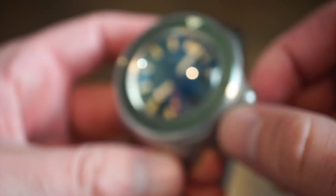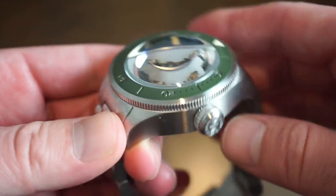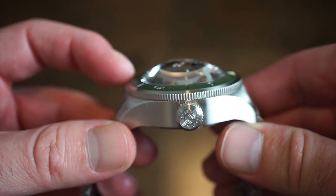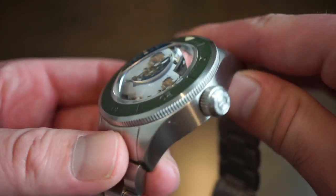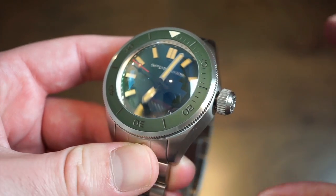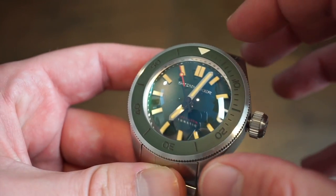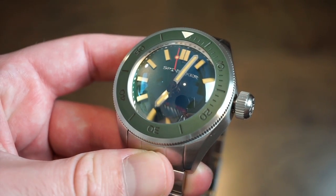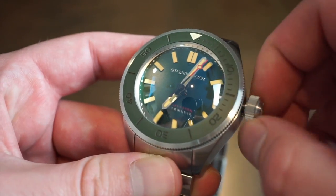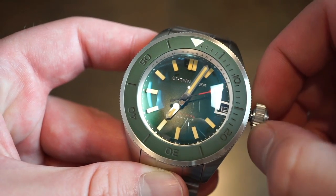The crown is quite large, matching the largeness of the case and the huge domed sapphire crystal with anti-reflective coating. It's very easy to grasp and use — pops out solidly and feels very high quality. Inside, we're getting the NH35 automatic caliber produced by Seiko — 24 jewels, hand winding, hacking, about a 41–42 hour power reserve, and the self-winding is really smooth. One position lets you quick-set the date.